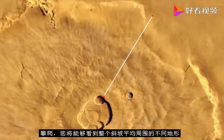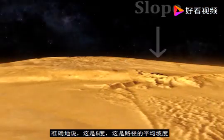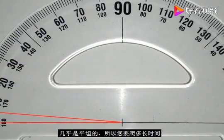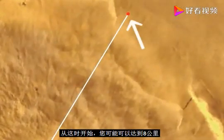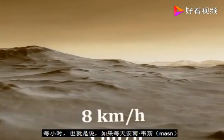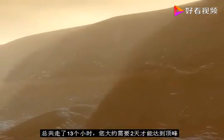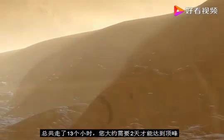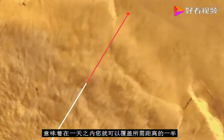During the climb, you would be able to see different terrains. The whole slope averages around 5 degrees — almost flat. On Mars, you would probably be able to achieve 8 kilometers per hour, walking a little bit faster. If each day you walked for 13 hours in total, you would need roughly 2 days to reach the peak, meaning in a single day you could cover half the distance needed.